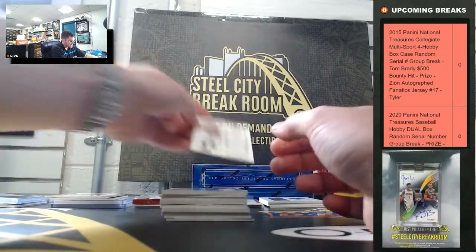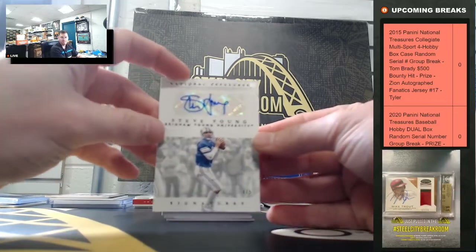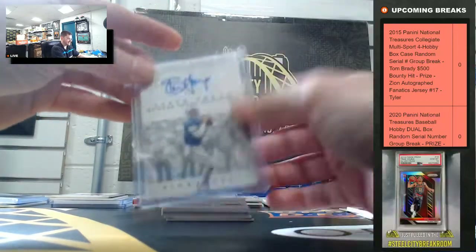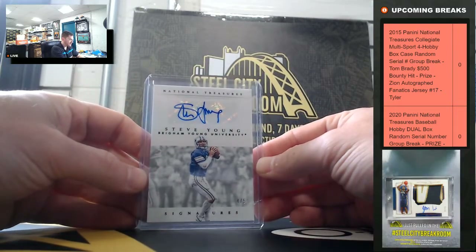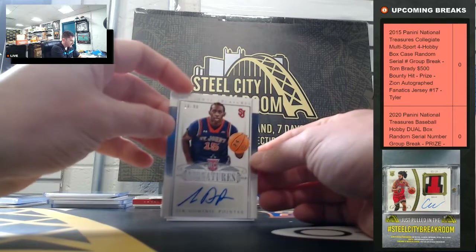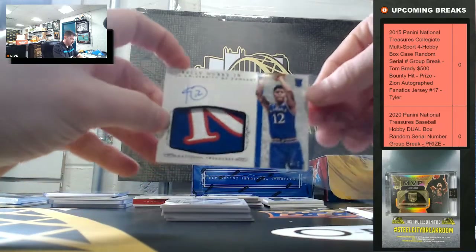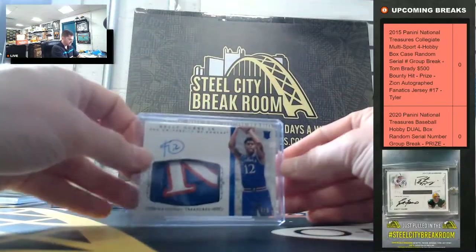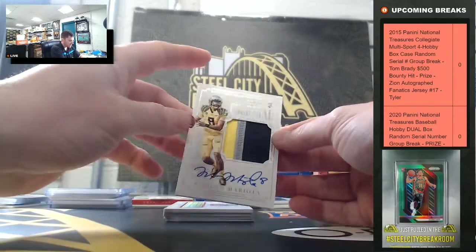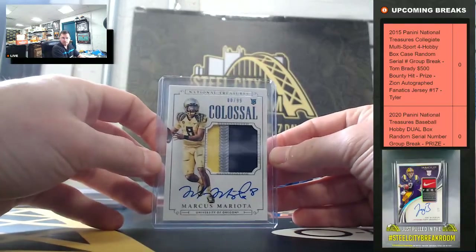A.J. McCarron, eighty-six. Got our UCLA, six of ten. Quarterback Steve Young, four of five. BYU. Steve Young, four of five, going to four. Again, this is Tom Brady we're chasing in this set. Dominique Poynter, sixteen of ninety-nine. Kelly Aubrey Jr., four of five, going to four. Tyler Alexander, seventy-three. Heisman winner Marcus Mariota, eighty of ninety-nine, going to zero. Rumor he's going to sign with the Patriots.